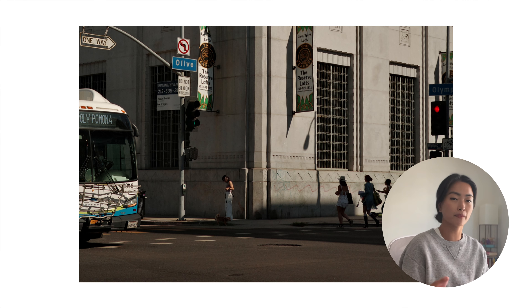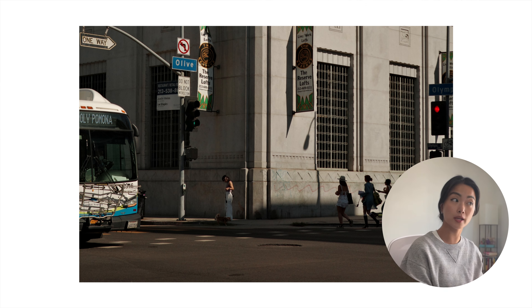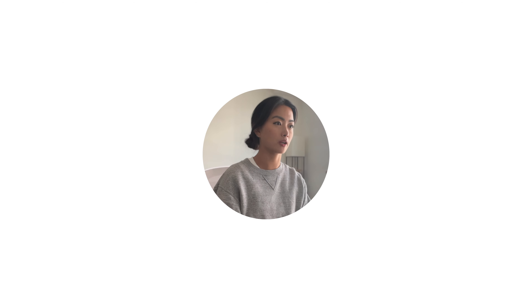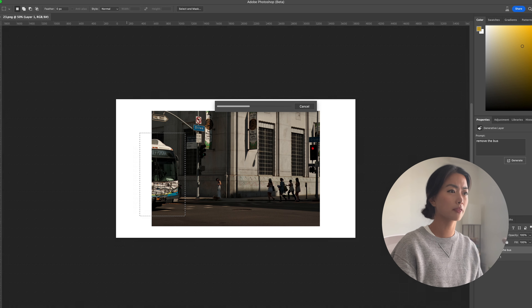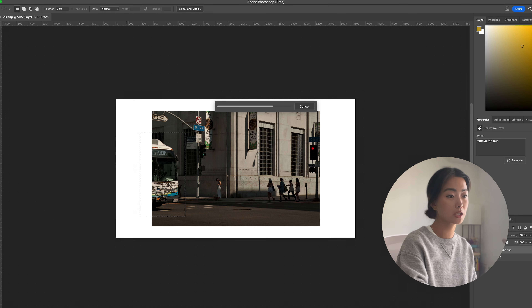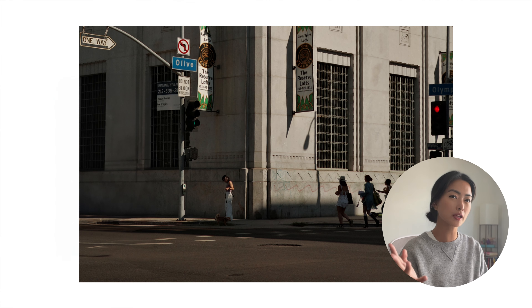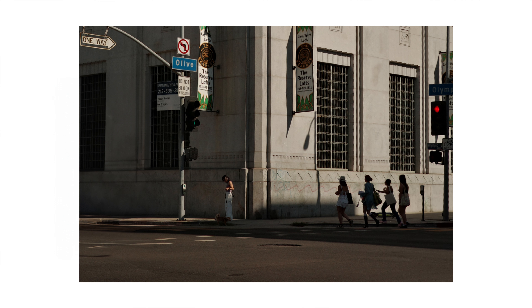This would have been such a good picture if the bus wasn't there. The balance of the shaded left side with the girl who has the light hitting her, and on the right that side of the building is well lit. I could probably use AI to remove the bus — wait, why don't I do that right now? So now we have this. But now that I look at this clean picture, it seems unbalanced. Maybe the bus was there to balance out the girl that's in the light.